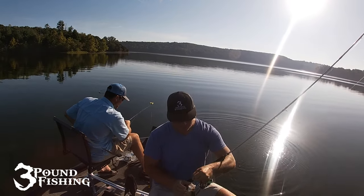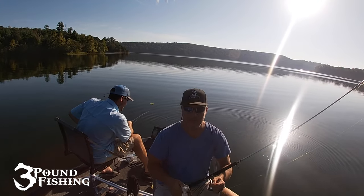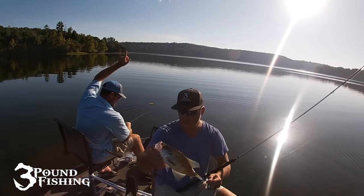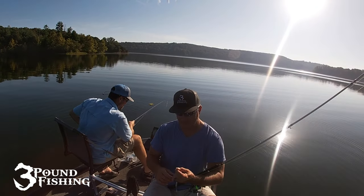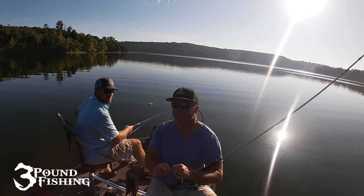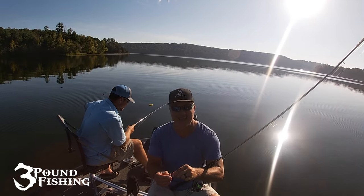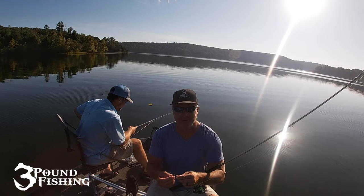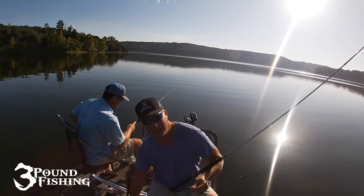Hey, thanks for joining us today — we appreciate it, great day on the water. Team Three Pound Fishing, we look forward to Crappie Masters and all the events we've got coming up. Hopefully we'll win one of these events — it'll be awesome. We'll take you along for the ride and it's going to be a great time in 2024 for sure.